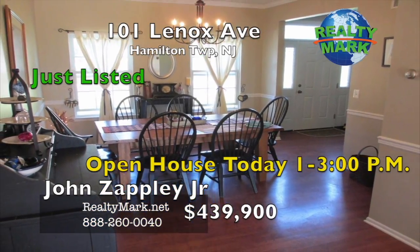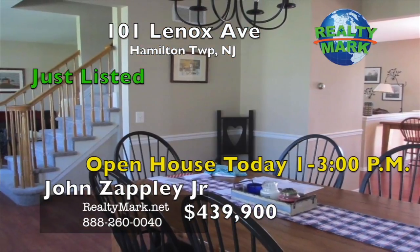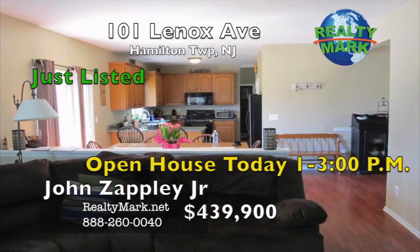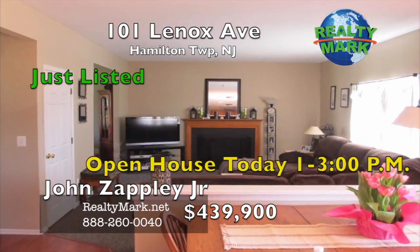There are new light fixtures throughout the house and it has been freshly painted. There is new carpeting, a three-year young hot water heater, and a rain-soft purification water softener. There is a large unfinished basement just waiting to add to the generous square footage of this home. Call John Zappley Jr. for more information.